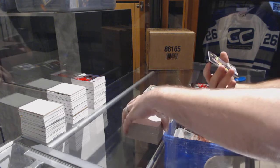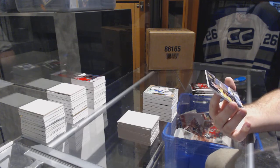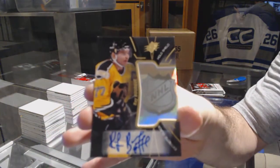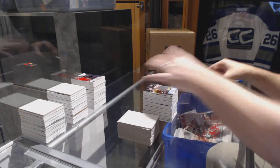Oh nice — we have an extreme black hollow shield auto for the Boston Bruins: Ray Bourque. That is a beautiful card.